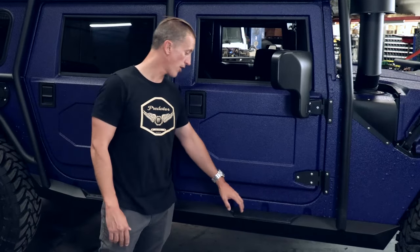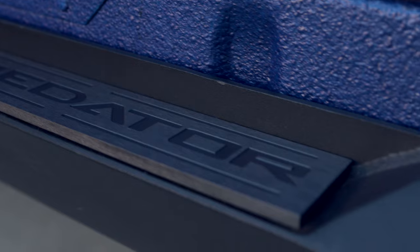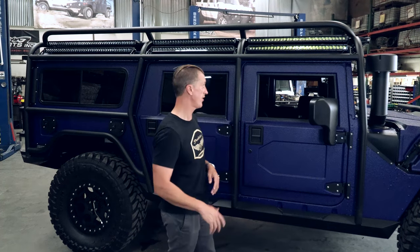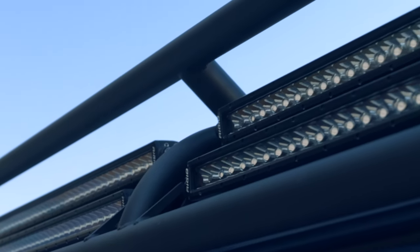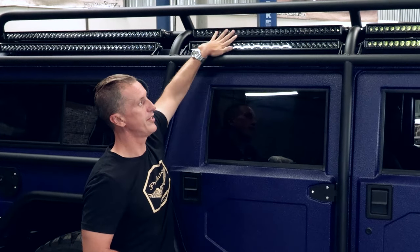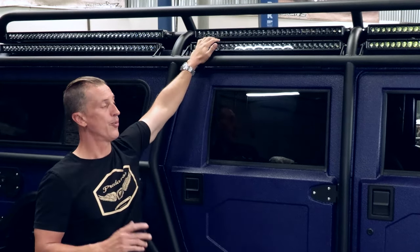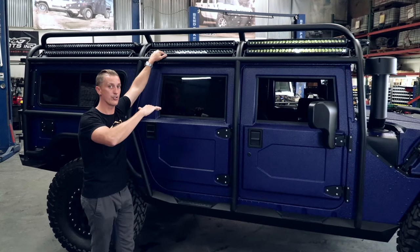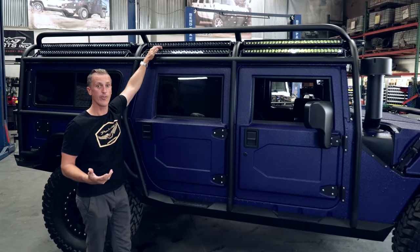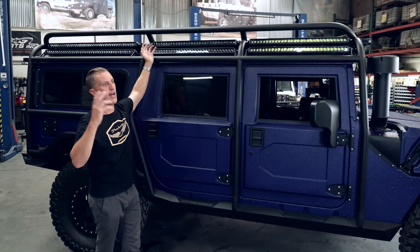We finish off the rocker panel protection with a step plate that has a Predator logo engraved into it, which aids in texture when getting in and out of the truck. Moving down the side, we have the full Rigid light package all the way around — a lot of lights throwing light out to the side of the truck. We finish it off in a step design where the top is offset back slightly, following the roof's radius. We wanted to accentuate those lines without taking away from the overall design of the truck.